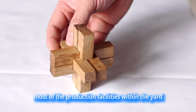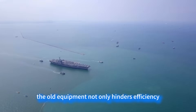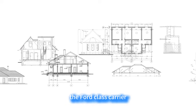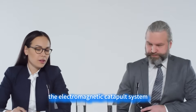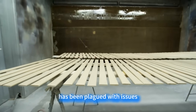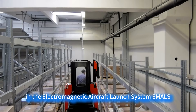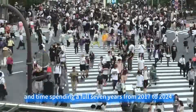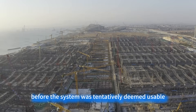Furthermore, most of the production facilities within the yard are relics from the last century. The old equipment not only hinders efficiency but also increases maintenance costs and safety hazards. The Ford-class carrier, the US Navy's new centerpiece, was declared operational in 2017, but its core technology — the electromagnetic catapult system — has been plagued with issues. To resolve the technical faults in the Electromagnetic Aircraft Launch System (EMALS), the US poured in significant manpower, material resources, and time, spending a full seven years from 2017 to 2024, before the system was tentatively deemed usable.